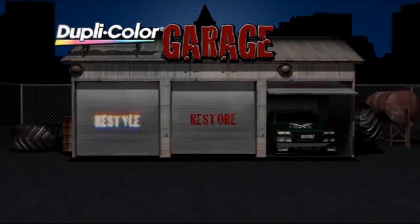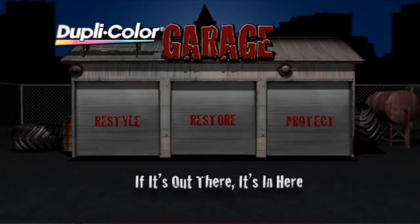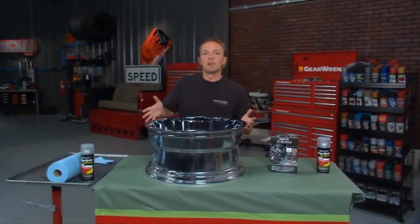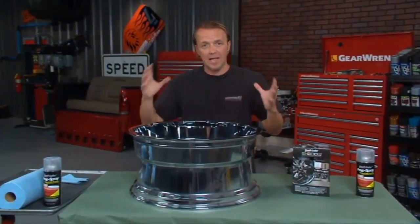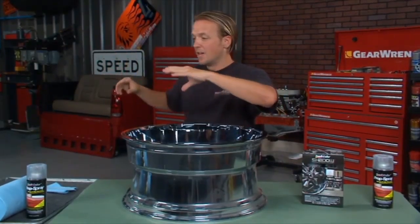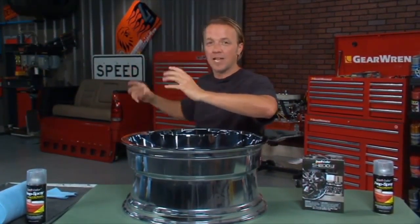Let's go inside the Duplicolor Garage. Duplicolor — if it's out there, it's in here. Today in the Duplicolor Garage, we want to talk about something that a lot of you guys are doing to your vehicles: blacking them out — from the dark tinted windows to the black paint, matching up all the bumpers and door handles and everything, getting that good solid black look.